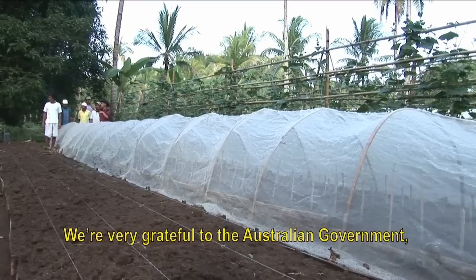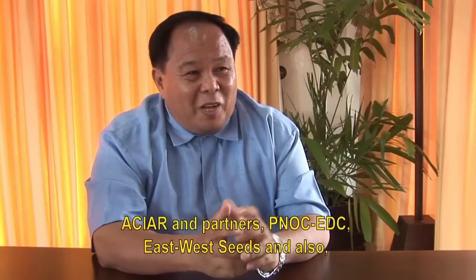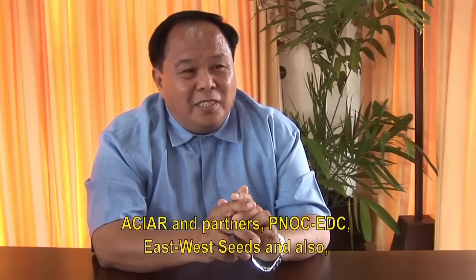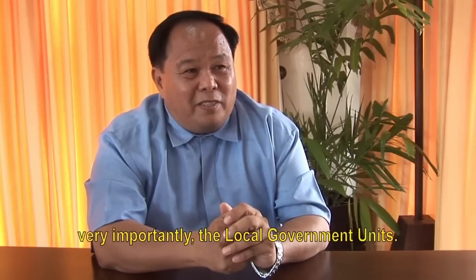Dakukayo ang among pasalamat sa gobyerno sa Australia, sa ACIAR, sa PNLC, sa East West Seeds, o importante kayo ang atong local government units.